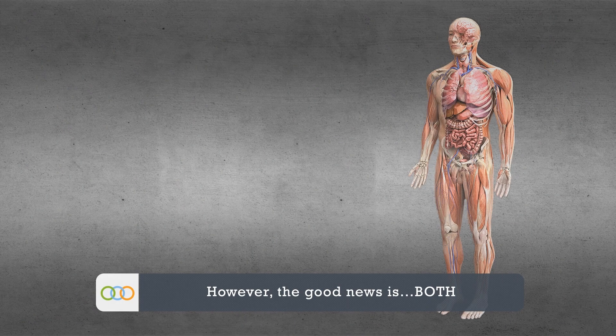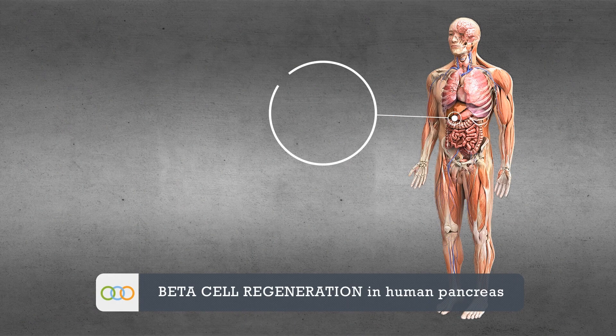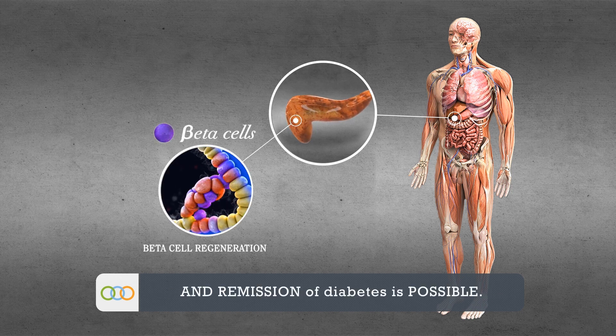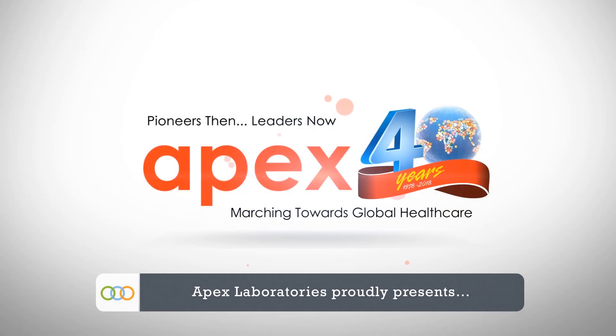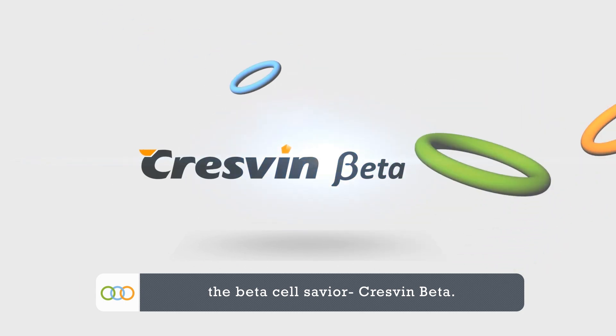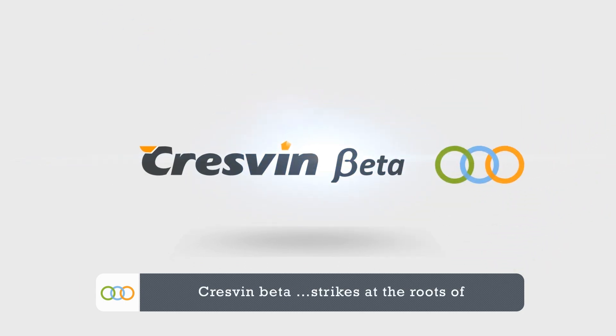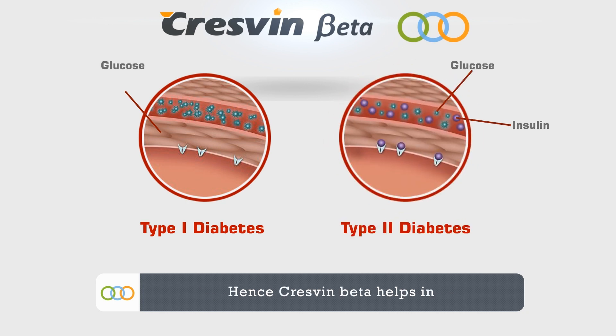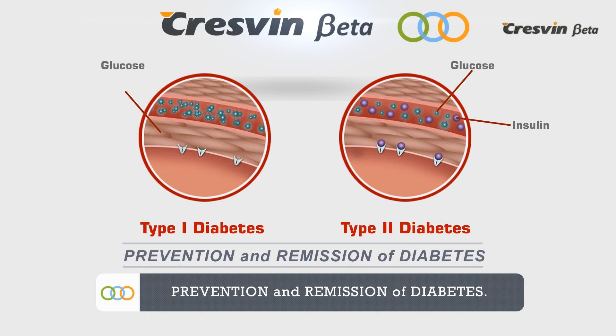However, the good news is that both beta cell regeneration in human pancreas and remission of diabetes is possible. Apex Laboratories proudly presents the beta cell saviour, Cresven Beta. Cresven Beta strikes at the roots of type 1 and type 2 diabetes mellitus, and hence helps in prevention and remission of diabetes.